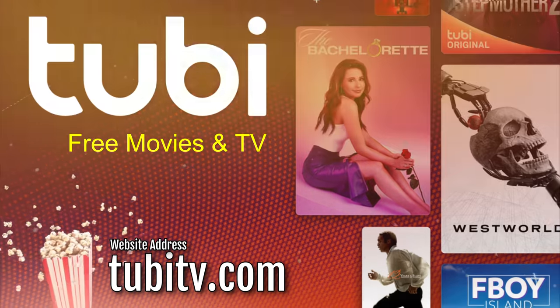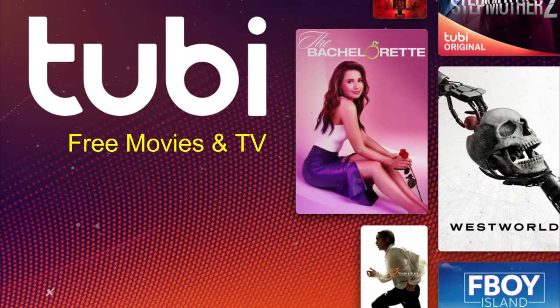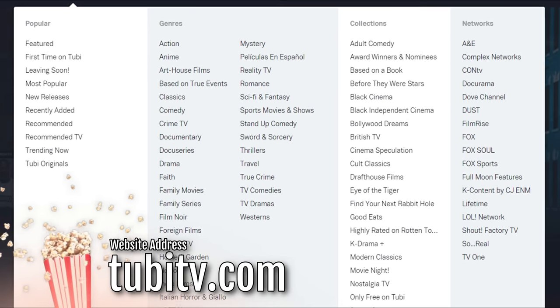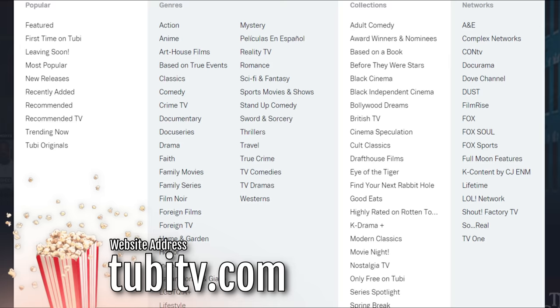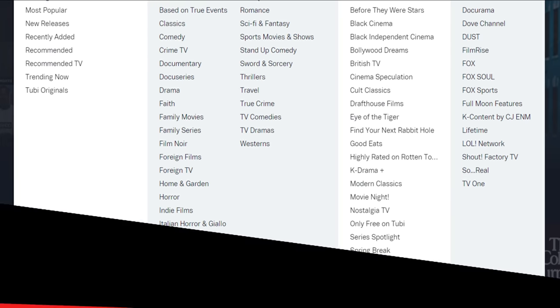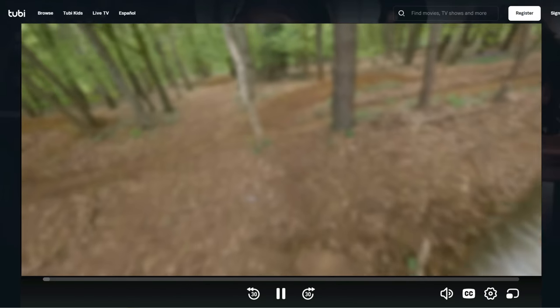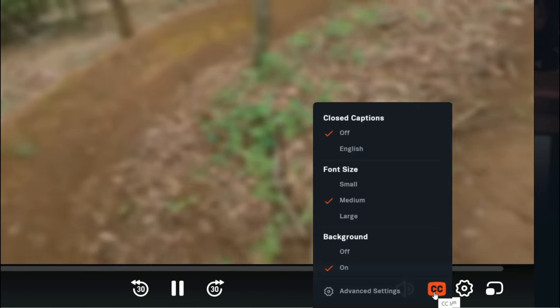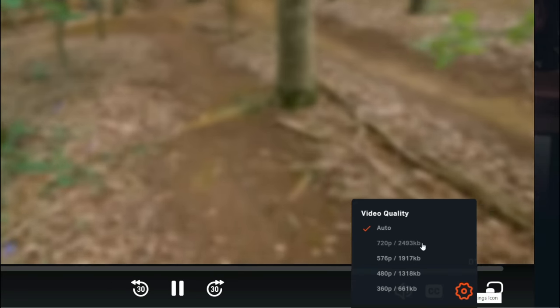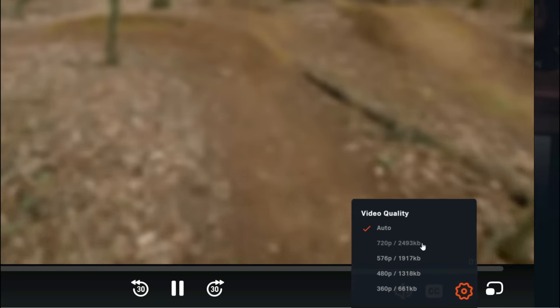Tubi TV is another site with interesting choices and many categories. You can jump right to the types of movies you love, whether that be action, comedy, family movies, foreign films, indie films, martial arts or westerns. What I like about streaming from Tubi is that it's fast to load. You can adjust the size of the closed captions, quickly switch to full screen and adjust the quality. If you're watching on a smaller screen such as your phone or tablet, you can decrease the resolution if you need to save on bandwidth.